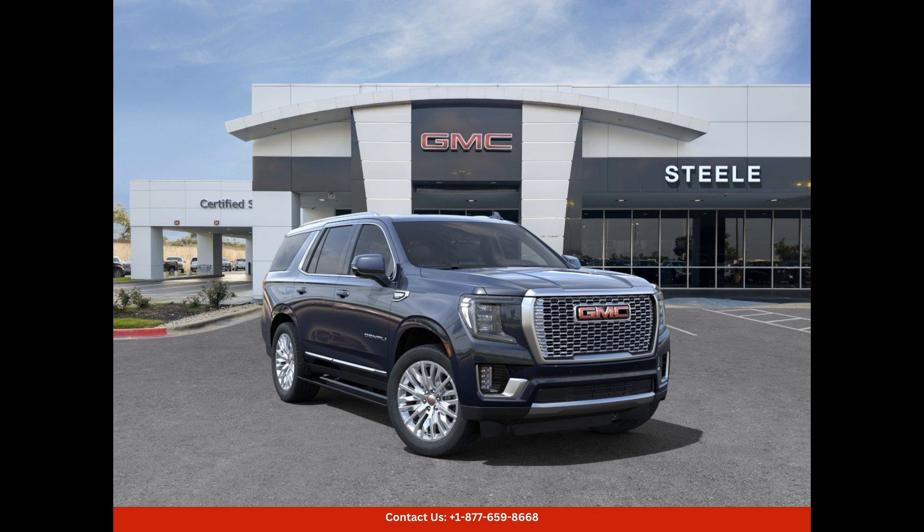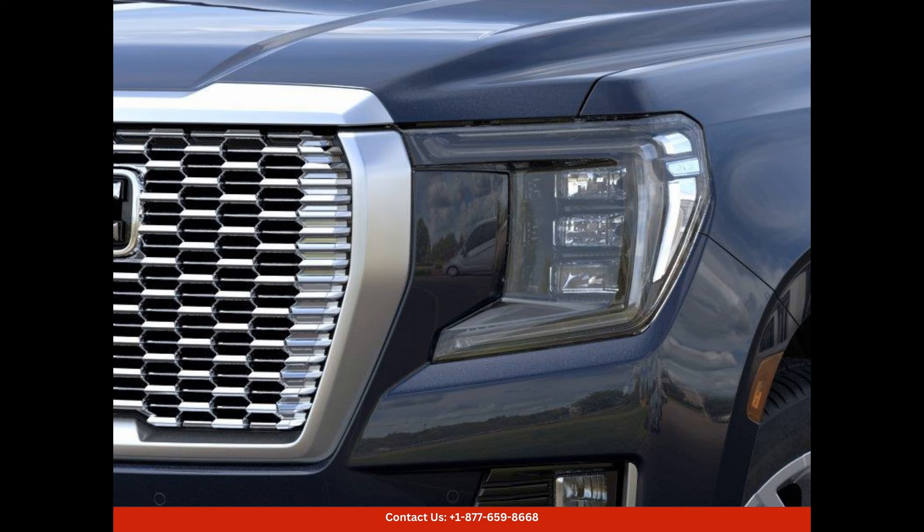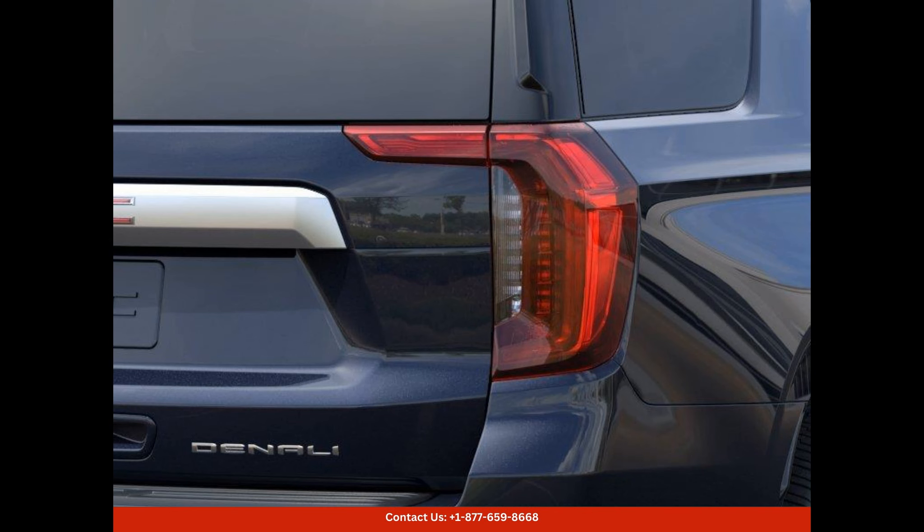This sleek 2024 GMC Yukon Denali in the stunning midnight blue metallic color is a true head turner. Located in Round Rock, Texas, this luxurious SUV is a perfect combination of style, power, and advanced technology.